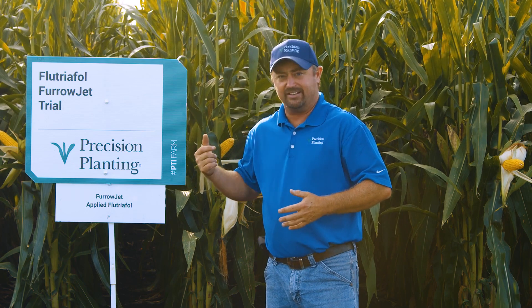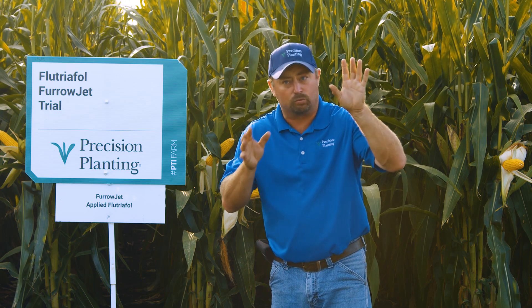Ziway LFR is the product we're testing here — it's a product from FMC and it is awaiting registration. It should be available in 2021, but right now it is not labeled for commercial use, so we're testing Ziway LFR out in the field.